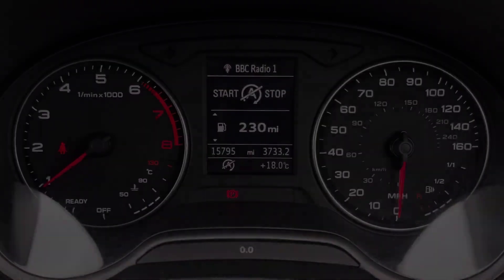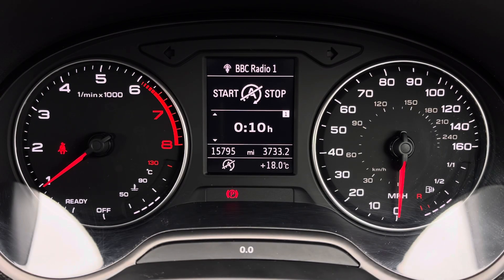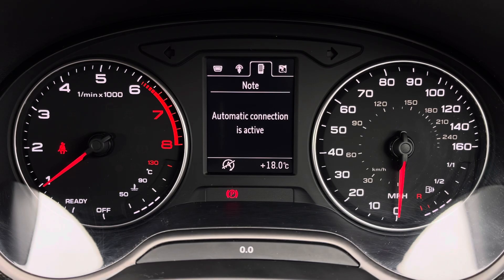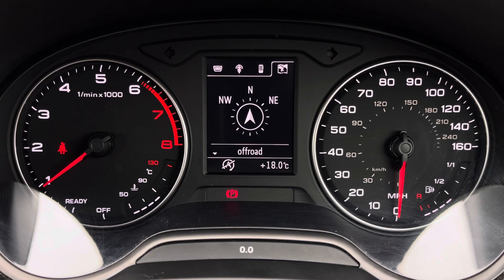Ahead of you, you'll find the 3.5-inch driver's information system with various display options, including DAB digital radio, telephone equipment for your connected device, as well as navigation.